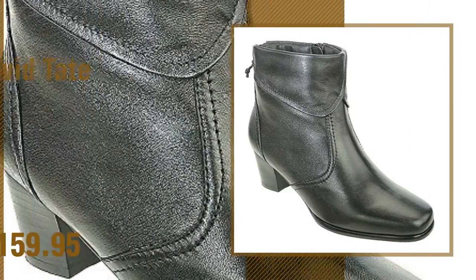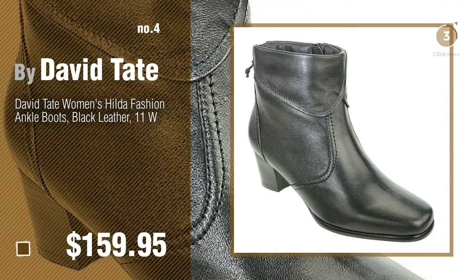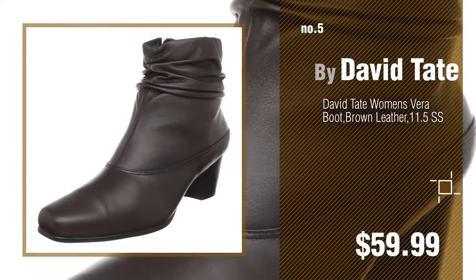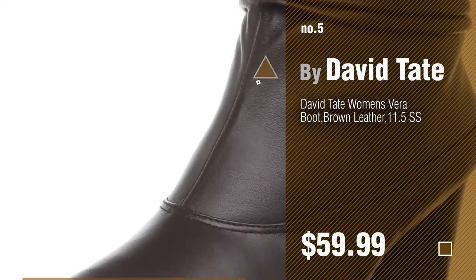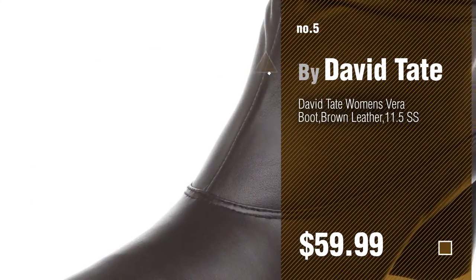Number 4, number 5, also by David Tate. Find these outfit-making ankle booties at up to 70% off by clicking the info circle.